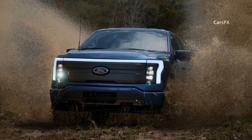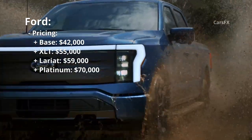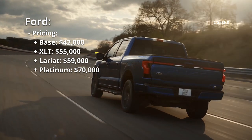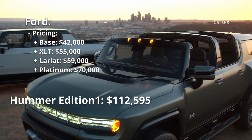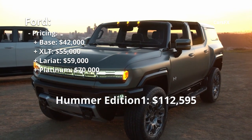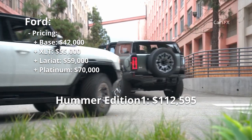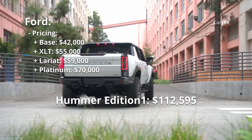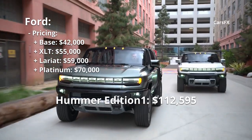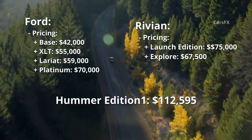The Ford Lightning will start at $42,000 for the base truck, climbing to $55,000 for the XLT, $59,000 for the Lariat, and $70,000 for the Platinum. The only Hummer available this year will be the Edition 1 for $112,000; later, in 2024, models will be priced as low as $79,900 — though that number could be adjusted upward over the next few years.